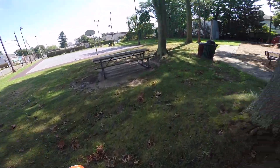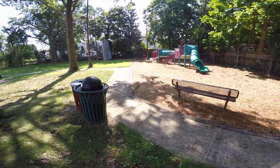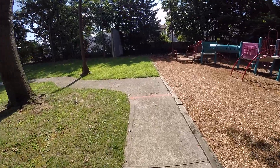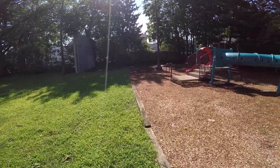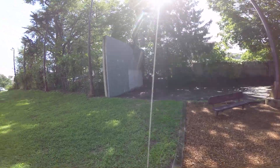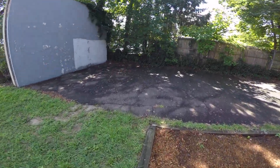They got some basketball, a playground, and here in the back, what I came to see — a handball court. This is nearby my work. I just found this place on the internet. They said they had handball here, so I gotta check it out. This is my first time here.